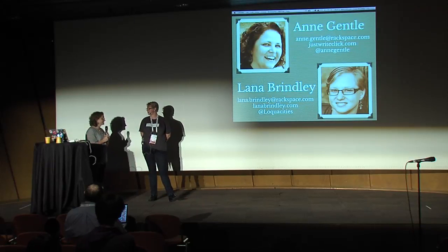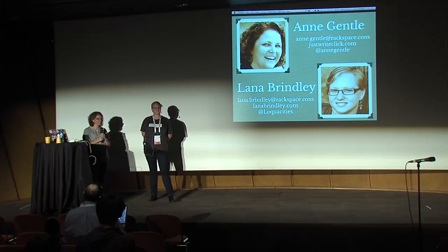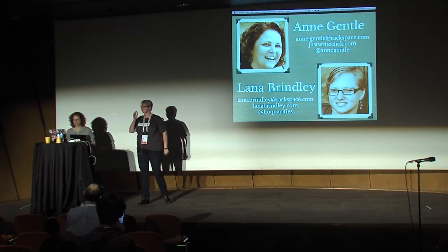I think we might wrap it up. Thanks for coming, everyone. Thank you very much.